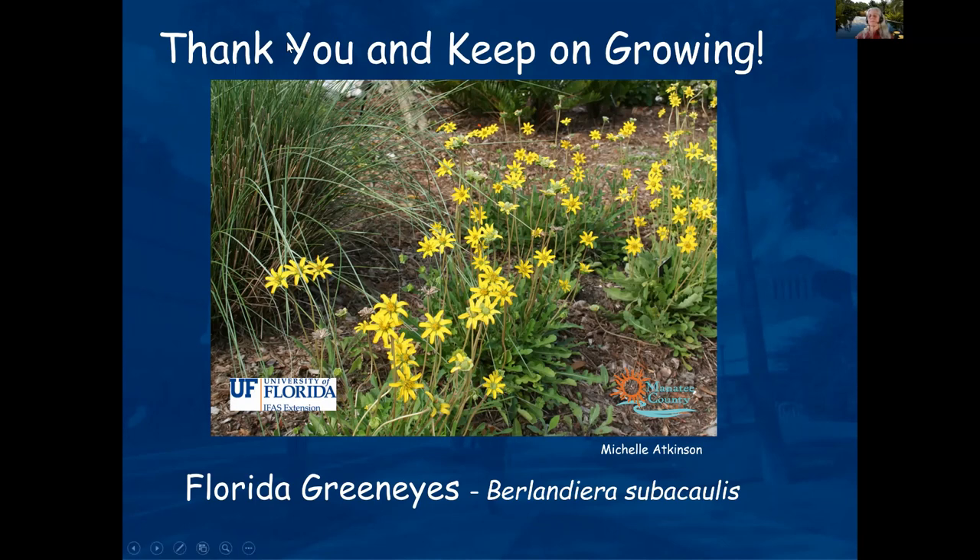Dawn dish soap makes some people cringe — it has a degreaser which can be harmful; degreasers strip the natural oils right off plants. Someone commented: love all the ideas — thank you! Thank you everybody for attending and all your questions.